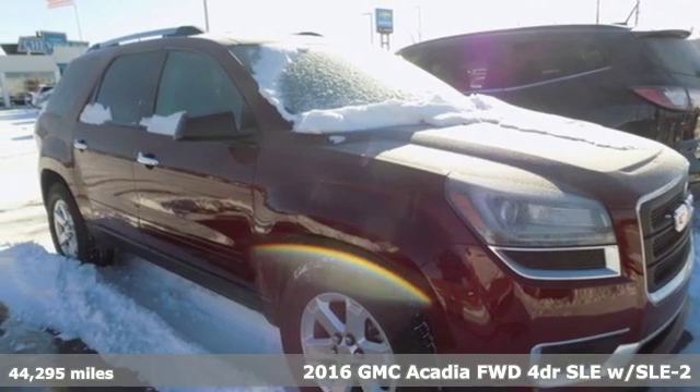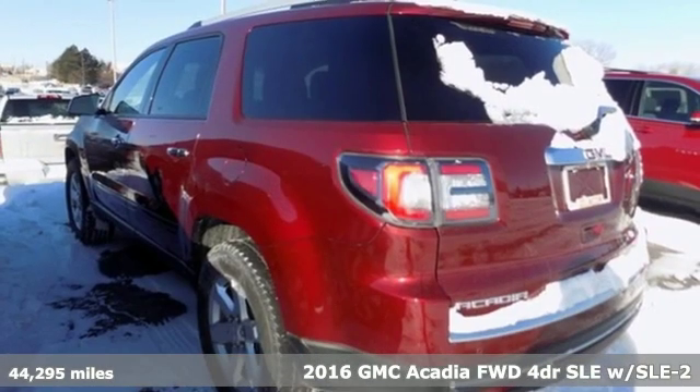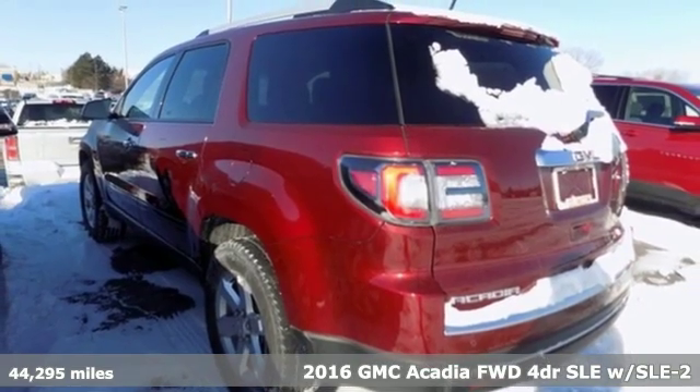It's a 2016 GMC Acadia. GMC — it's not just a vehicle, it's a professional grade tool.